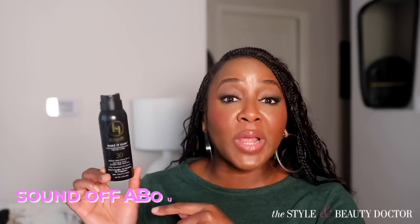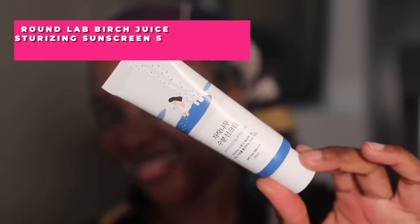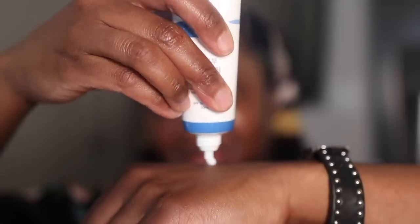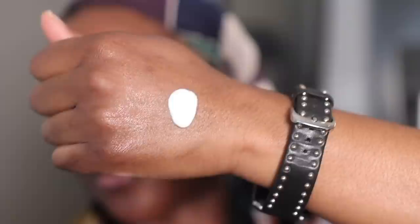Would you try this? Have you tried this? Let me know in the comments. Next up, the Round Lab Birch Juice Moisturizing Sunscreen SPF 50+ with a PA of four pluses. The UV filters in here are Uvenil A+, Uvenil T-150, and Tinosorb M. This is a very thick and creamy formulation, however it does feel lightweight and very hydrating on the skin — I also found it to be very weightless.